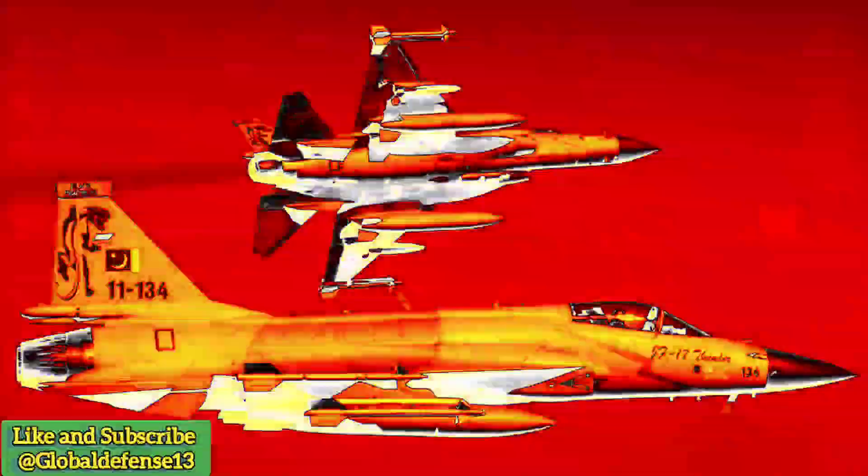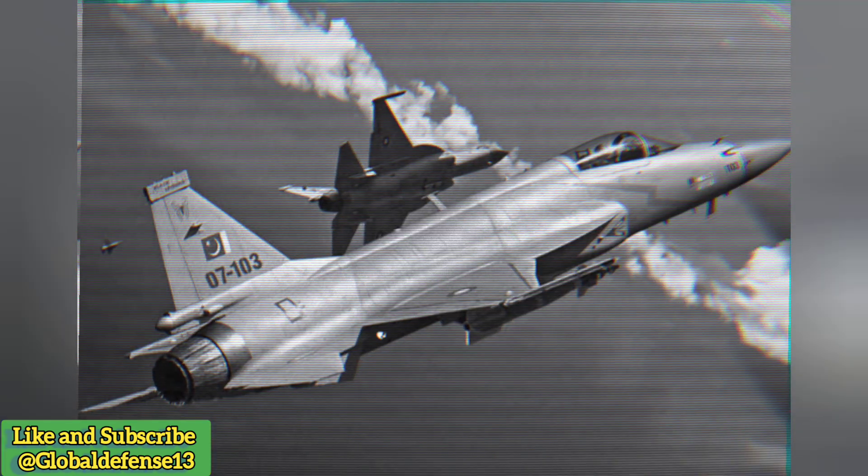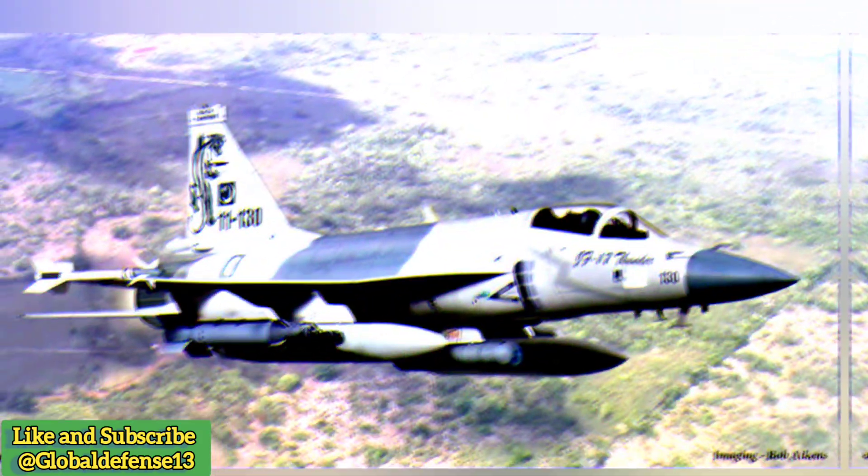As a major non-NATO ally of the US, Pakistan continues to maintain strategic defense partnerships while deepening its collaboration with China. The JF-17 Thunder is a testament to globalization in defense manufacturing, drawing on a global supply chain with components from six nations.